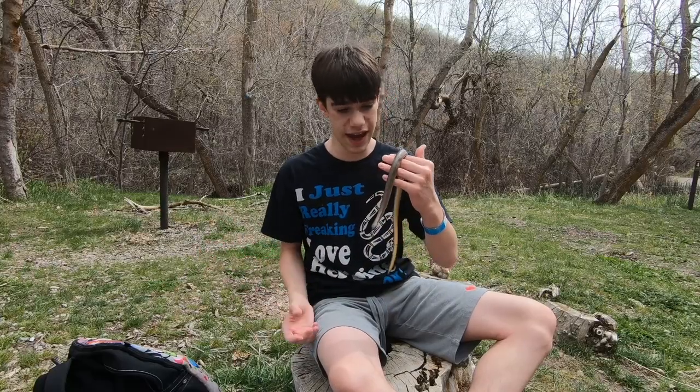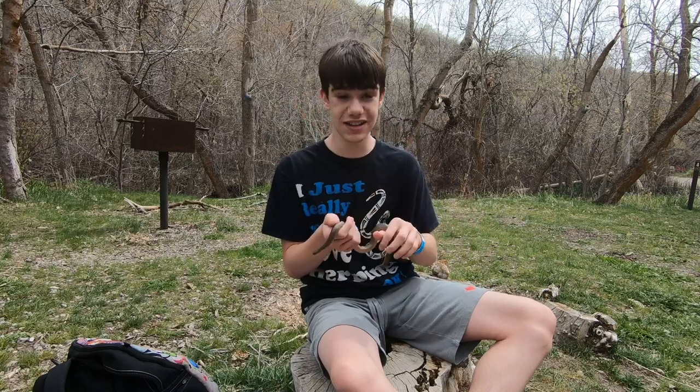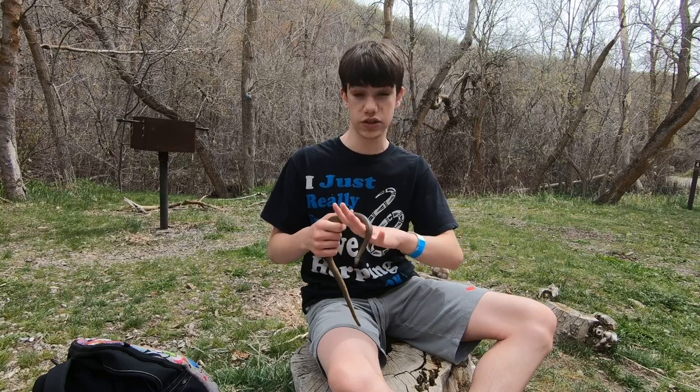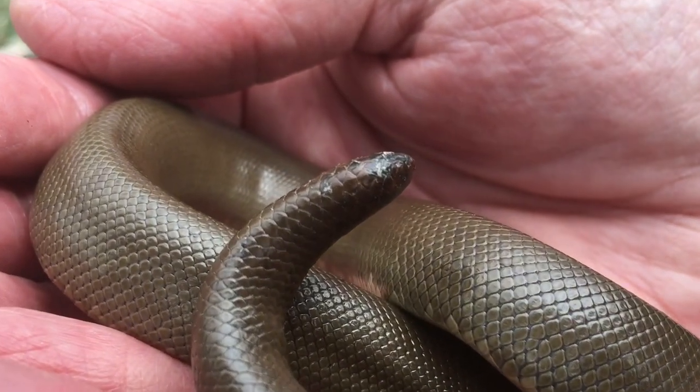You might wonder if this snake got hurt in the past and healed up to a blunt little end — actually, no. Every single rubber boa you find will have that blunt tail just like its head, and they use it for multiple reasons. They use it as a defense. There's almost no other species of snake in the world that uses their tail as a false head. It looks so much like its head that they'll stick it up in the air, point it out, and bury their head as they curl into a ball, leaving their tail to be struck at first by the predator.